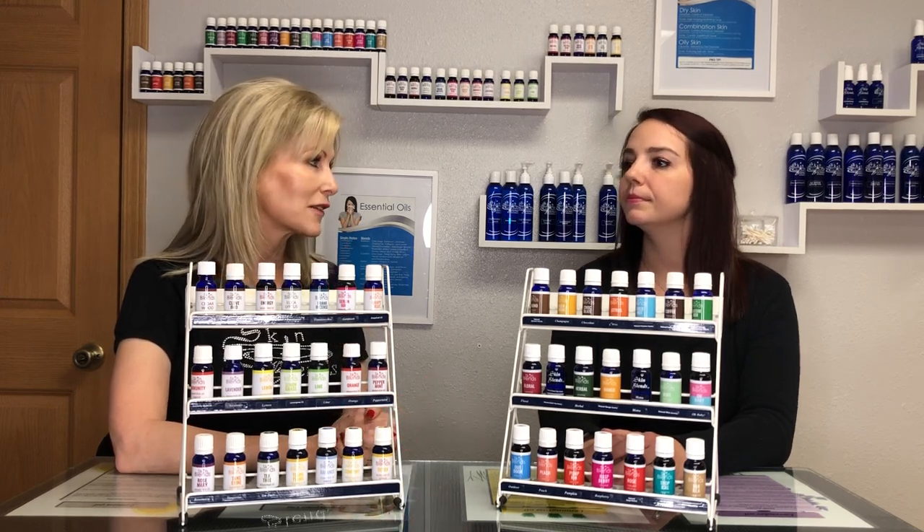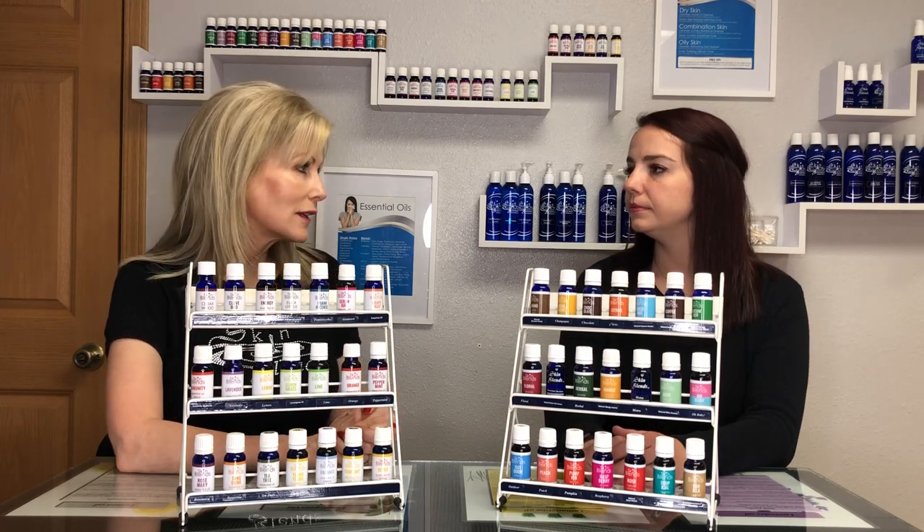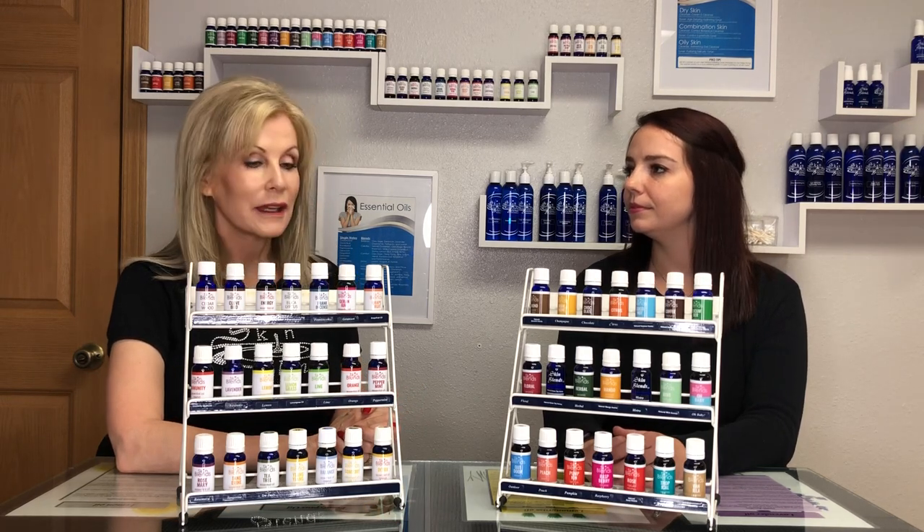Some other tricks: peppermint can be a temporary lip pumper, which is kind of fun, and it also helps with headaches. Lavender is soothing and calming. To get more information about all of those, keep following us.